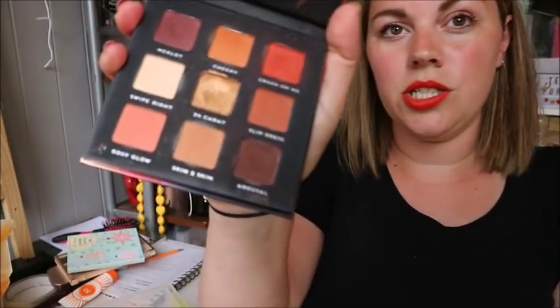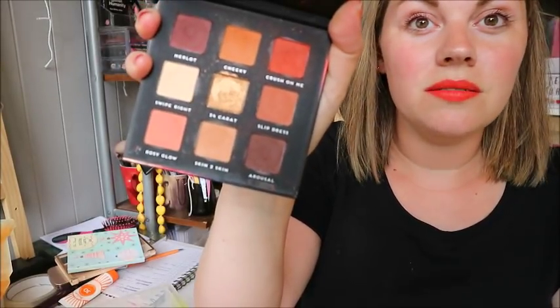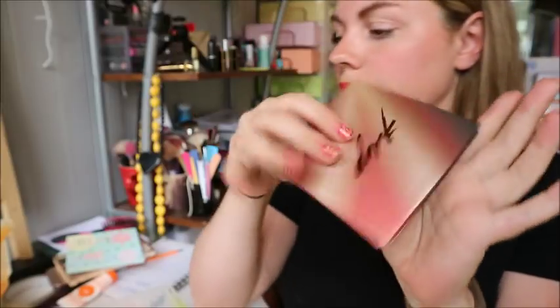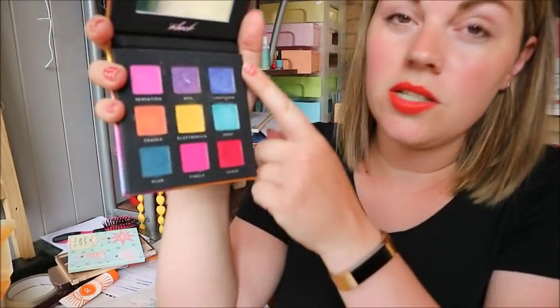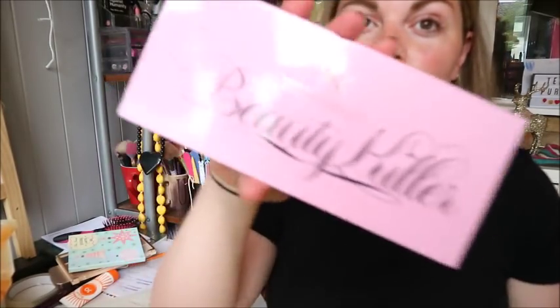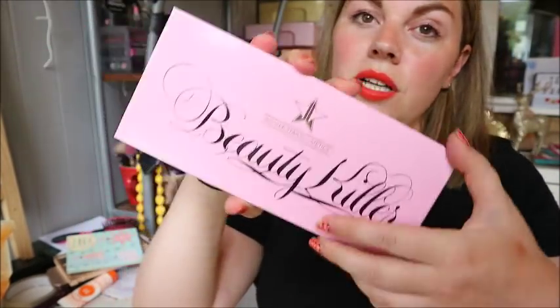I've got some more Bad Habit Beauties — the After Dark palette, which is all warm-toned lushness, keeping that for sure. Then the Aftershock palette, which is similar to the NYX Ultimate Brights but has metallics, so I'm keeping that one as well.